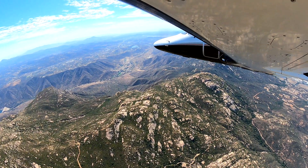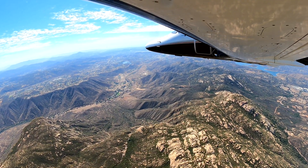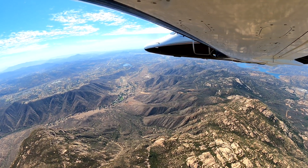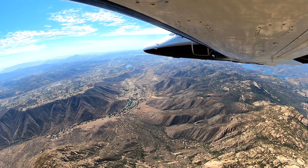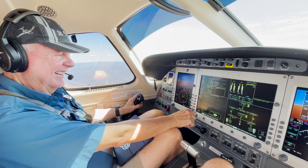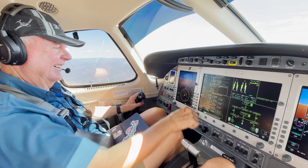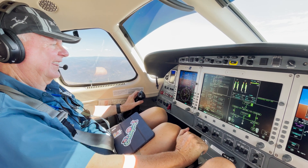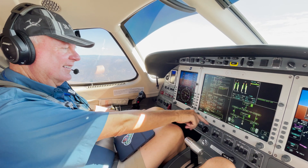Navigating at 4,000 and above. ATC: 24 Delta Delta, maintain 6,000. Crew: Maintain 6,000.